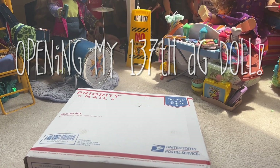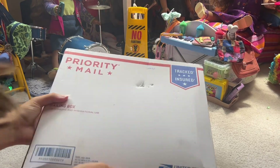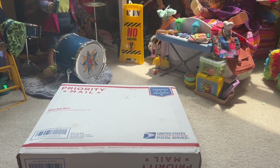Hey everybody! Today I'm going to be opening a mystery doll, and you can tell it's the doll I ordered because it says bangs on the box. But this is a very strange box — it's so small.